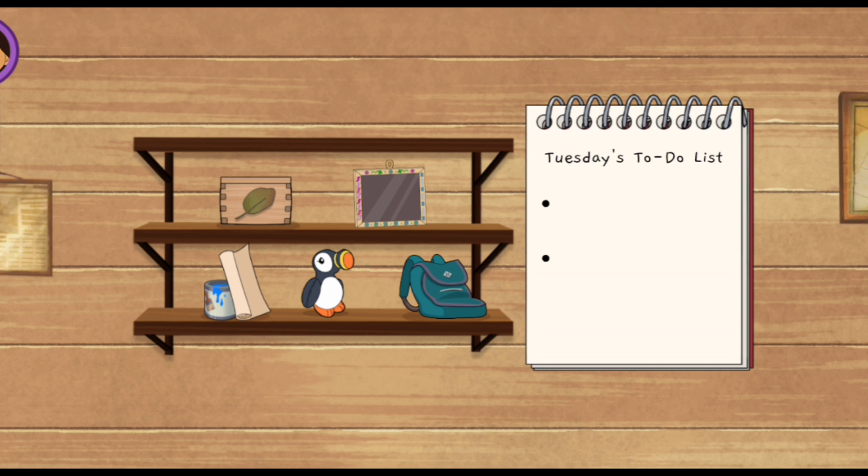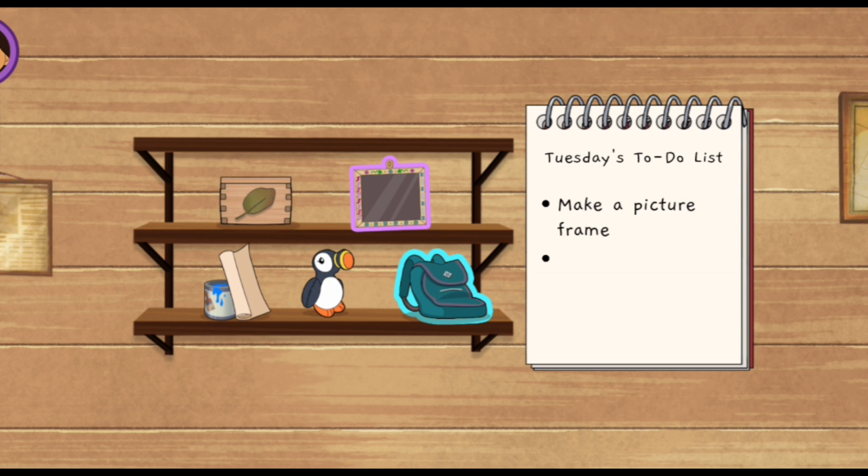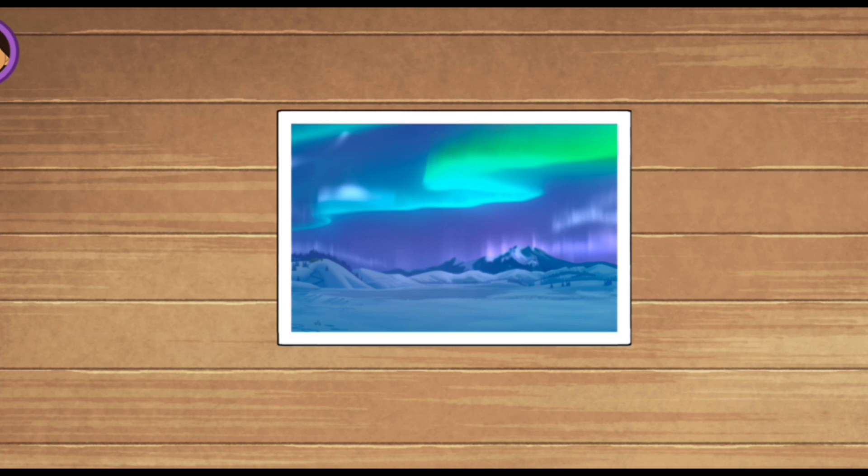Tuesday's to-do list! Let's make our to-do list for today! I'll go first — make a picture frame! Now it's your turn! Pack the picture frame! I'm entering the most Alaskan photo competition at the Big Gathering! Here's my photo! Can you help me make a frame to put my photo in?